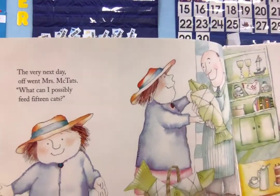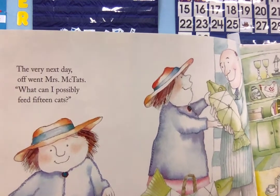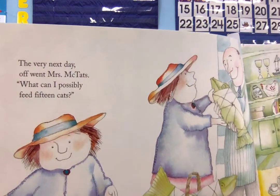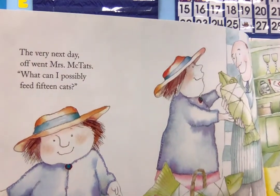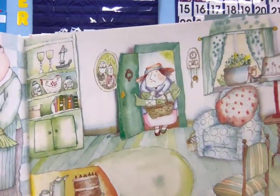The very next day off went Mrs. McTath. What can I possibly feed fifteen cats? She chose a fresh tuna. She chose a fine trout. But when she got home, her cats were all out.